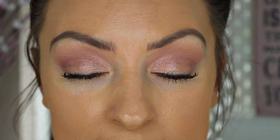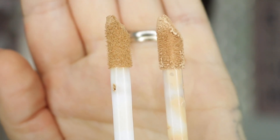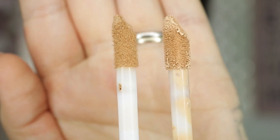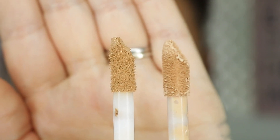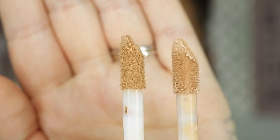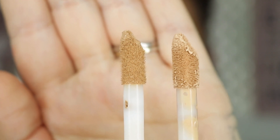The doe foot wand completely reminds me of the Shape Tape doe foot. Here are the two wands side by side — the shiny white new one is obviously the new Estee Lauder and the filthier looking one is the Shape Tape. You can see they're almost identical in size and shape. On one side they've got the slant and the other side is flat; the Shape Tape just has more of a slanted edge.